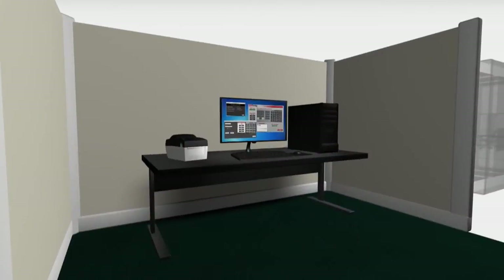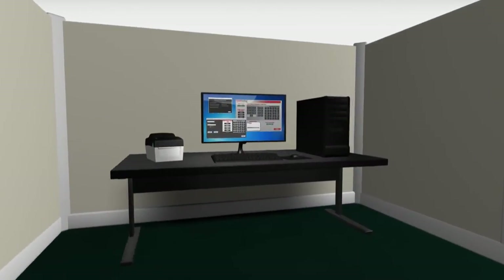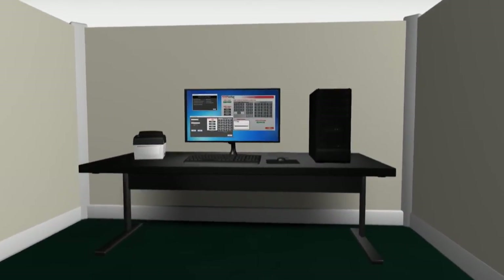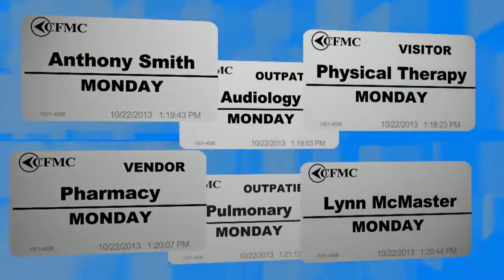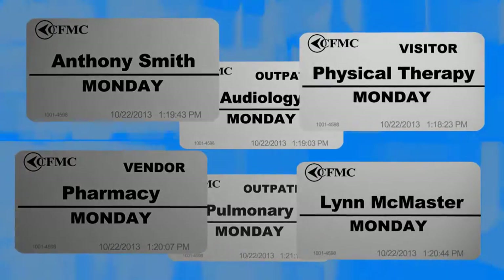The TempBadge VMS system is simple to install and user training can be done in only 5 to 10 minutes. In fact, in the time it's taken to view this video, we have processed and issued badges to six people.